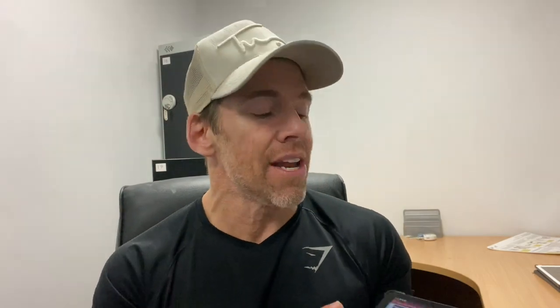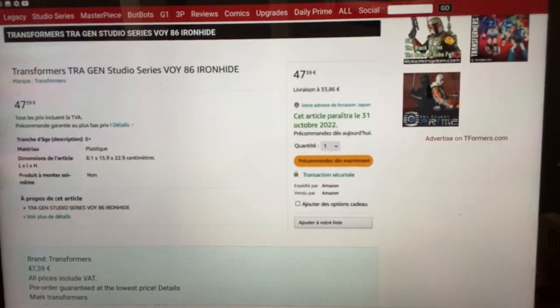We're going to start off with another leak - these just keep appearing everywhere. This is from Amazon France, and it's exciting. I think this will allay a lot of people's fears about the Core Class Ratchet. What we have is a Studio Series Voyager Class Ironhide - that's a Studio Series 86 toy line Voyager Class Ironhide leak on Amazon France. Obviously we're getting Core Class Ratchet and probably Core Class Ironhide as well, but Ratchet and Ironhide should be Voyager Class figures because they are that bit bigger. This pretty much confirms it, though we're still waiting on anything official from Hasbro or Takara.